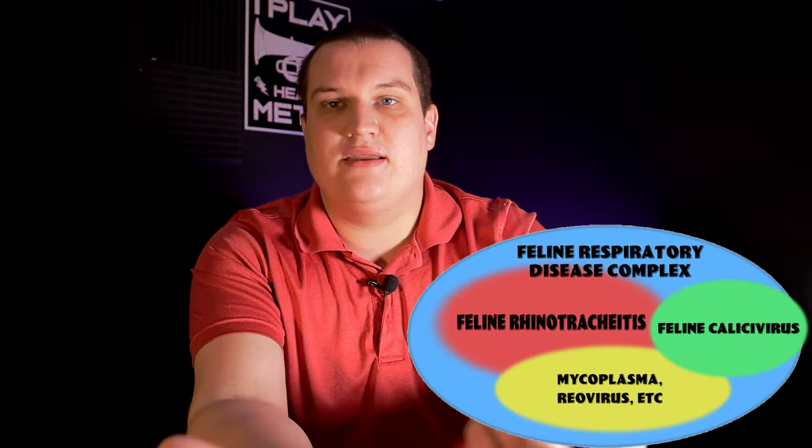We most often see feline Khaleesi virus in kittens and in barn cats, simply because they have much higher exposure. Most often we see this feline respiratory disease complex in kittens and cats at high risk of exposure. Most kittens in the world have had some sort of upper respiratory tract infection, especially those born in a barn environment or in a feral population, due to high exposure levels and higher stress. We often get new kittens coming in from shelters, barns, or other sources with upper respiratory tract infections.